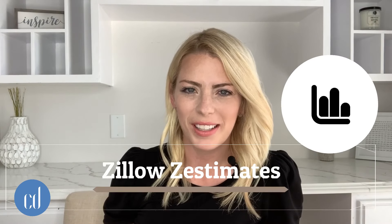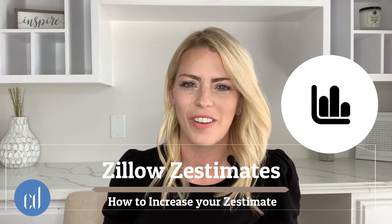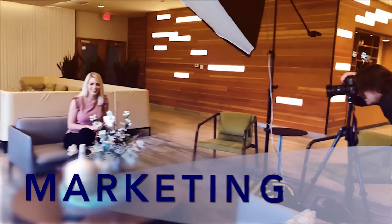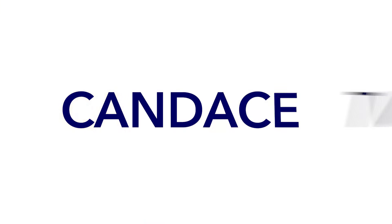Have you checked your Zillow Zestimate lately? Are you curious about how they get your home value? I have it all for you right here today. I've got to tell you, I actually love Zillow. I think they provide a ton of value to consumers in our marketplace and I think they're fantastic.